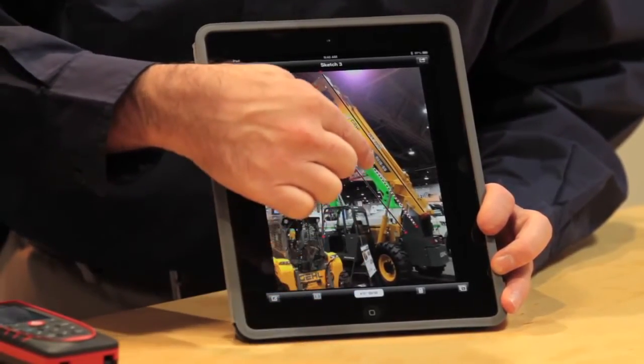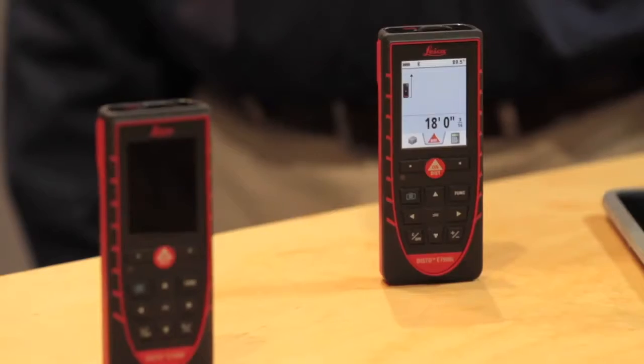Hey, what's going on — Barnaby here. So you want to know more about the Leica e7500i. This is going to be a manufacturer show-off where we get to talk to John of Leica about the specifications and abilities of this device, who it's best intended for, and some breakthrough technology. We are coming to you from World of Concrete 2013.